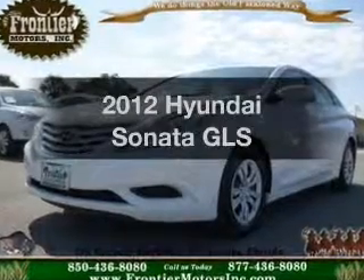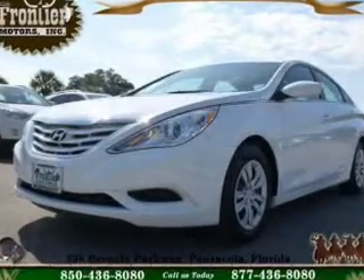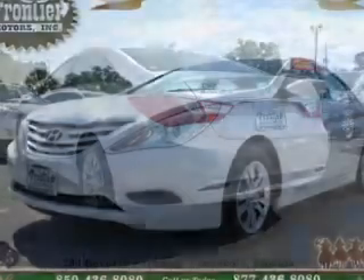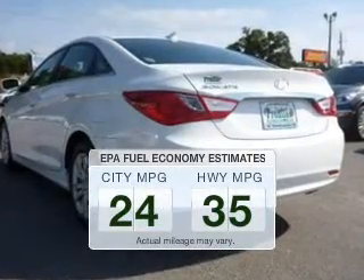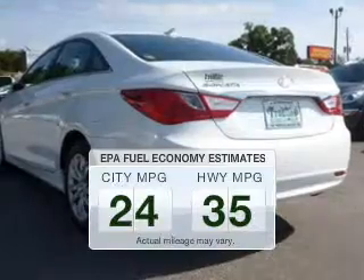Check out this 2012 Hyundai Sonata. Travel the roads in style and comfort in this great vehicle. Save your money and make fewer trips to the gas station to fill your gas tank when driving this fuel-efficient vehicle.